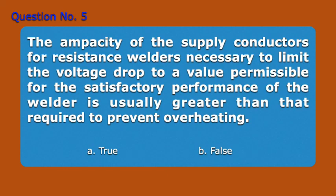Question number 5. The ampacity of the supply conductors for resistance welders necessary to limit the voltage drop to a value permissible for the satisfactory performance of the welder is usually greater than that required to prevent overheating. A. True. B. False. Answer: A. True.